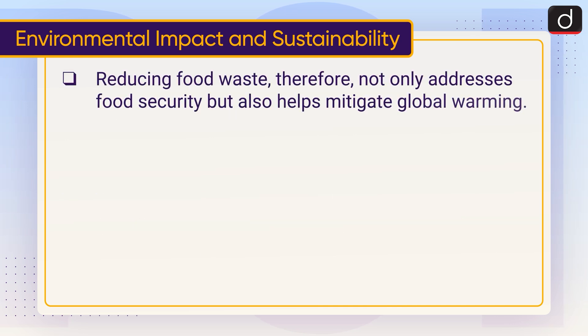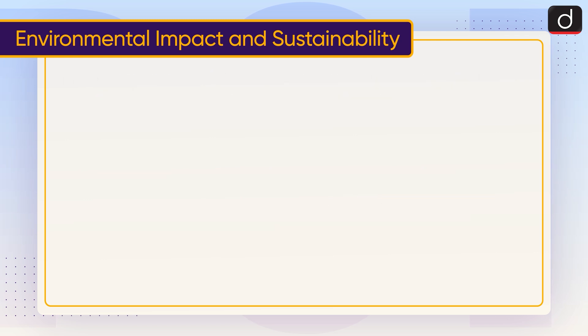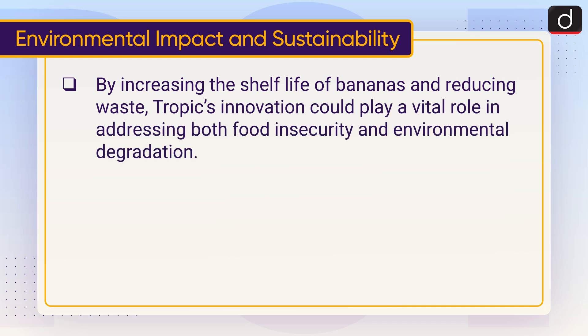Reducing food waste therefore not only addresses food security, but also helps mitigate global warming. According to Tropic, their non-browning bananas could reduce CO2 emissions by an amount equivalent to removing 2 million passenger vehicles from the road each year. By increasing the shelf life of bananas and reducing waste, Tropic's innovation could play a vital role in addressing both food insecurity and environmental degradation.